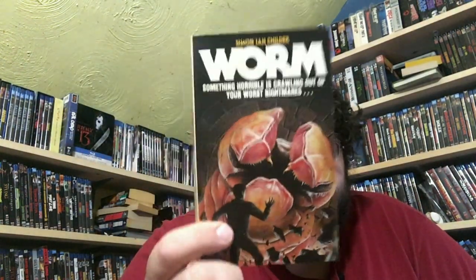I have The Wolfen on hardcover too, which is probably the copy I'll actually read to keep this one safe. The last book I have here is Worm by Simon Ian Childer — straight to the point killer worm. This is not Tendrils; it's a different book by the same author, and I don't think it's even a sequel, which would be interesting. It was written back in 1987.